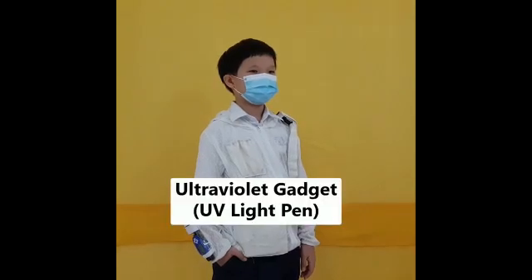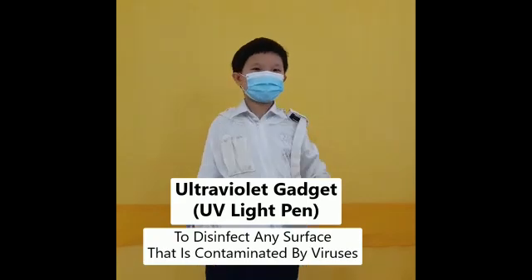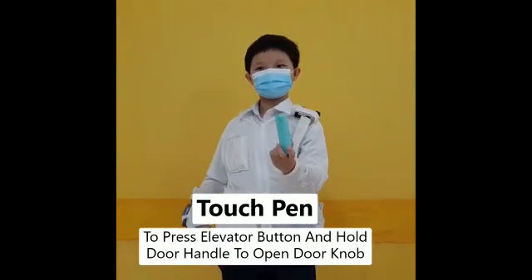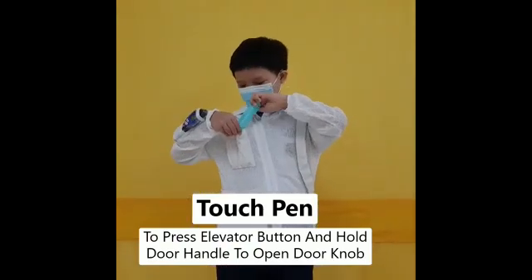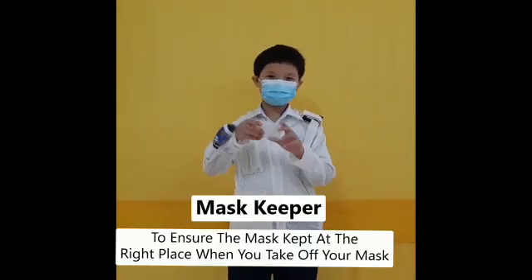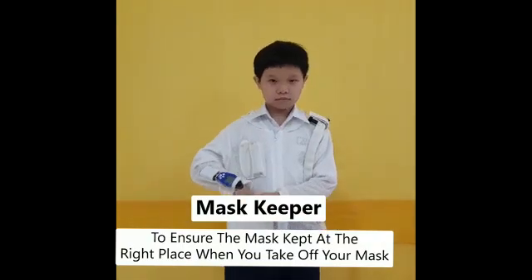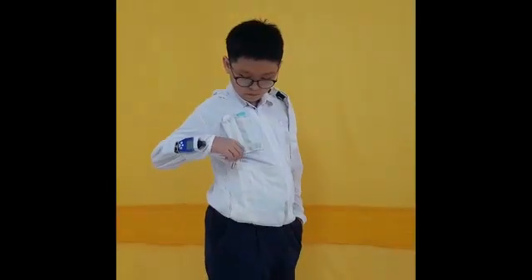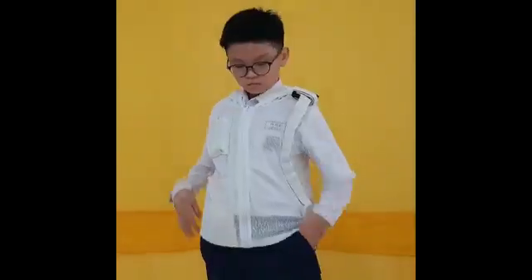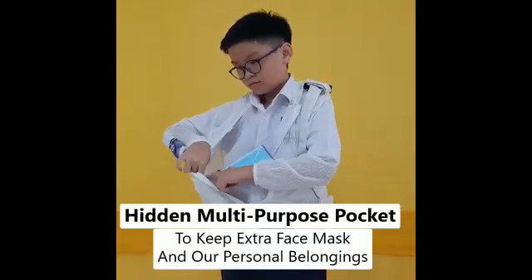An ultraviolet gadget to disinfect any surface that is contaminated by viruses. A touchpan to press little buttons and hold door handles to open doors. We also have a mask keeper to ensure the mask is kept in the right place when you take off your mask. Our jacket is also equipped with a hand sanitizer. It also has a hidden multi-purpose pocket to keep extra face masks and personal belongings.